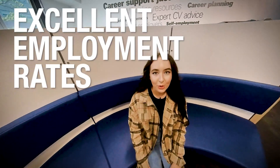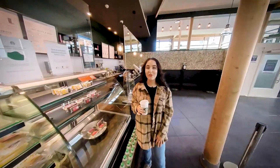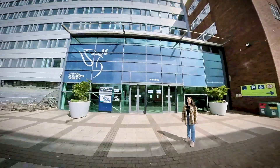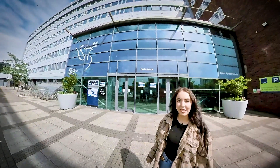We've got on-site careers support too, and we've got excellent employment rates. You can relax in our cafe and social zones and we've even got our own Starbucks. Well, that's us at the School of Biological and Environmental Sciences — we can't wait to welcome you to Liverpool. See you soon!